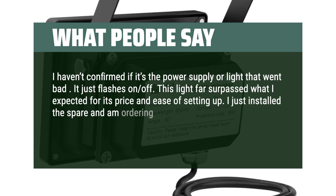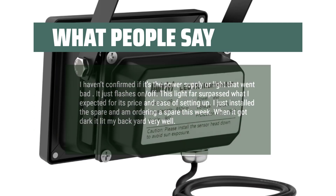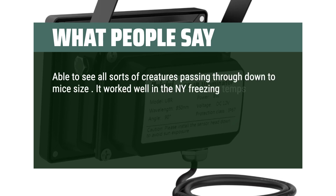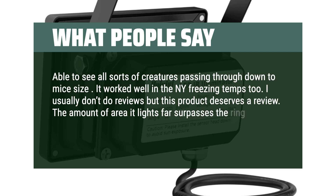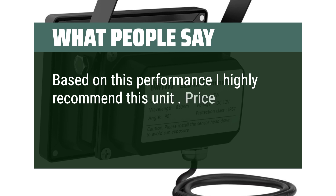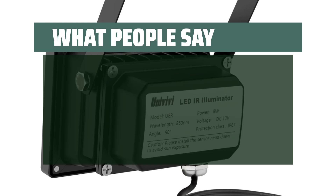This light far surpassed what I expected for its price and ease of setup. I just installed the spare and am ordering another spare this week. When it got dark it lit my backyard very well — able to see all sorts of creatures passing through. It worked well in the New York freezing temps too. I usually don't do reviews but this product deserves one. The amount of area it lights far surpasses the ring light, which I don't bother to use anymore. Based on this performance I highly recommend this unit. Price is good and apparently it lasts a long time. Excellent product.